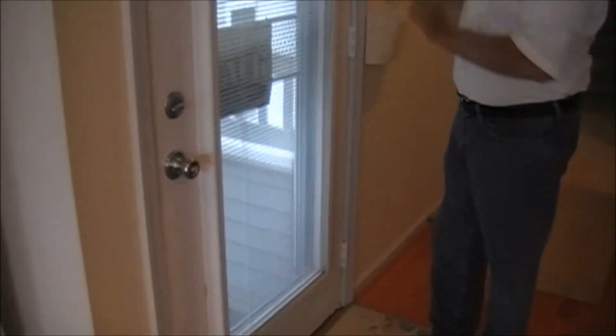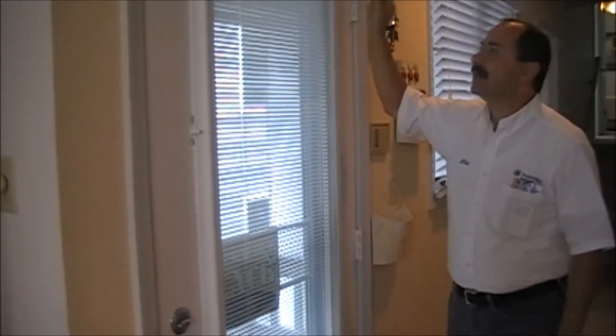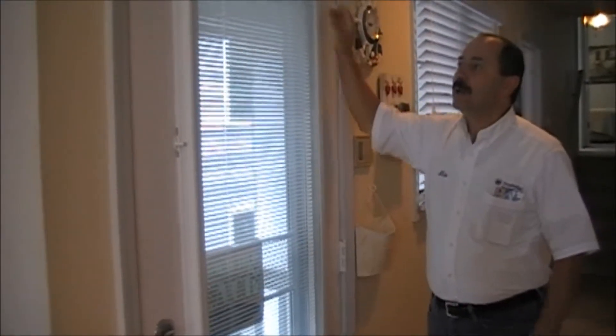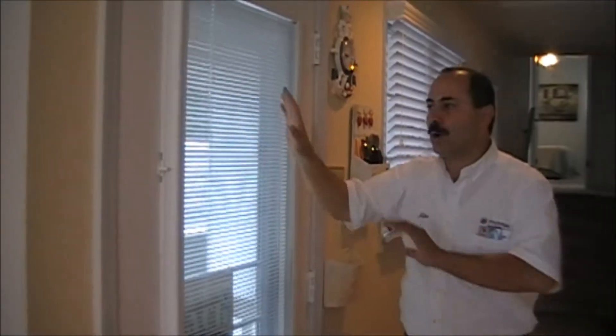This property is full of surprises. There are a lot of interesting intricacies you need to know about. For example, the doorway — inside the glass, you can raise or lower the blinds, you can close them for privacy, and you don't have to worry about dusting them.